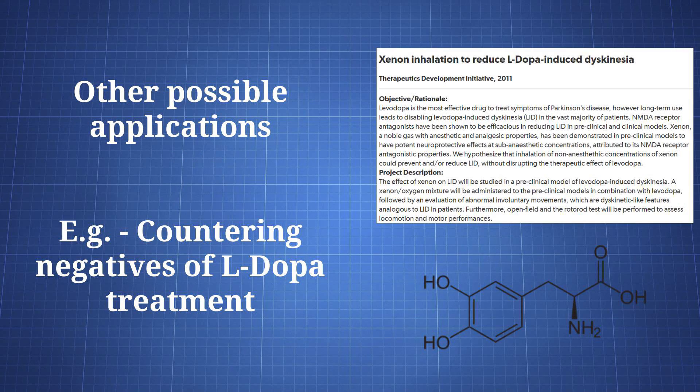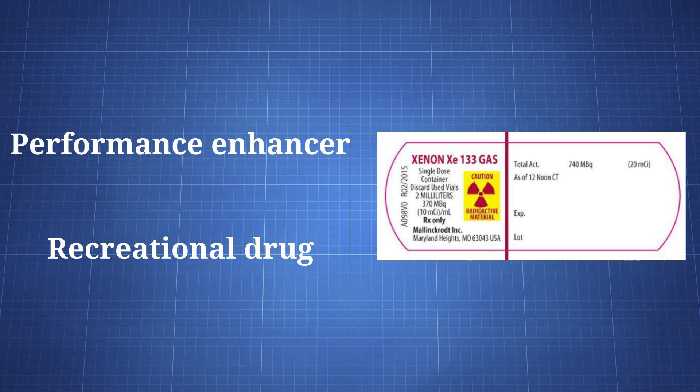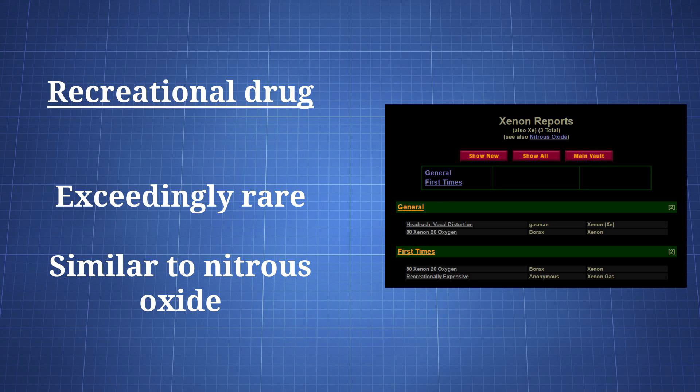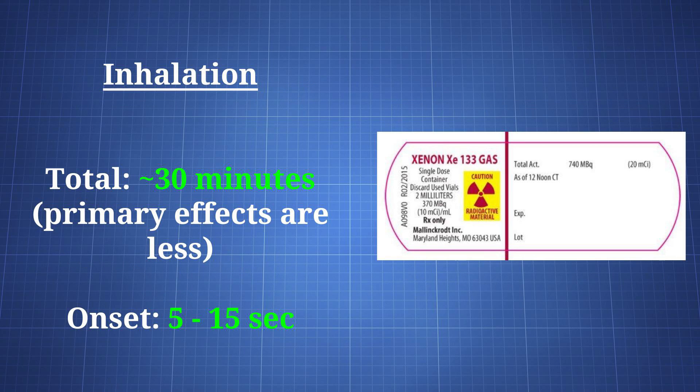Some additional research has looked at other uses for xenon, such as in reducing movement issues caused by L-DOPA treatment in Parkinson's. Stepping outside of medical applications, xenon could be used as a performance enhancer and recreational drug. It has already been used by some athletes who've reported training improvements and superior recovery. As a recreational drug, it can provide effects similar to those of nitrous oxide, though it has almost never been used in that way. When inhaled, the effects last for around 30 minutes and begin in 5 to 15 seconds.